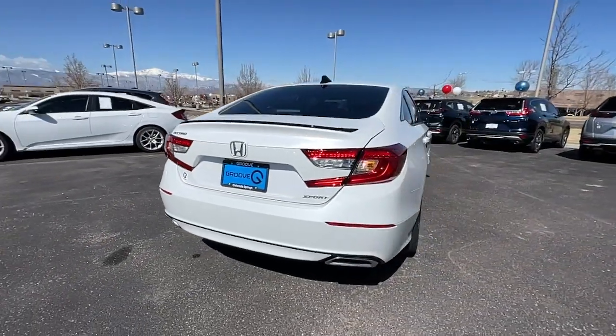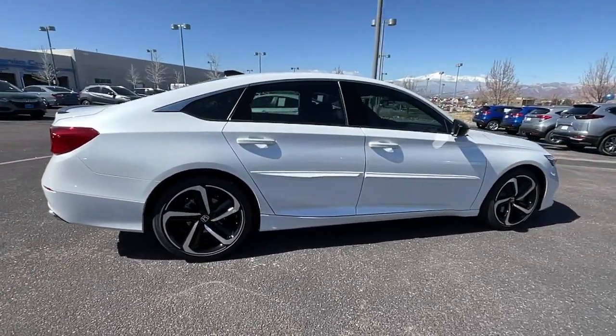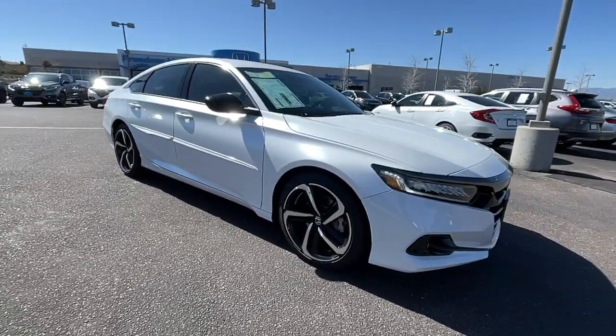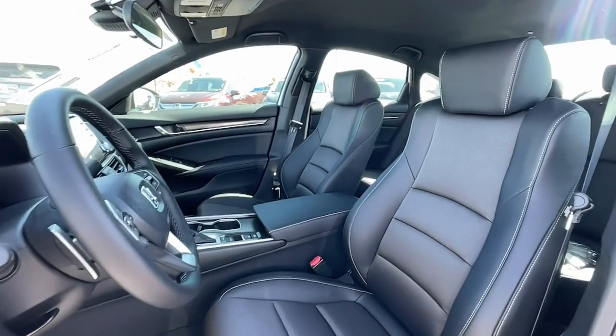These are just some of the great options this vehicle comes with: keyless entry, fog lamps, electronic stability control, intermittent wipers, trip computer, bucket seats, power windows, four-wheel disc brakes, power steering.